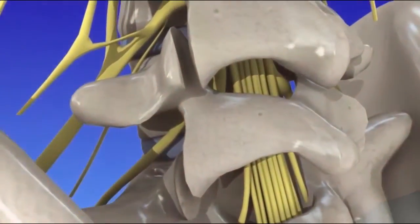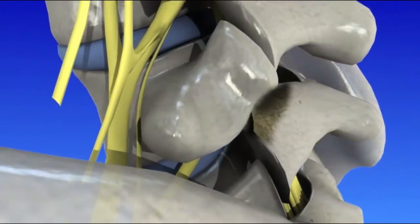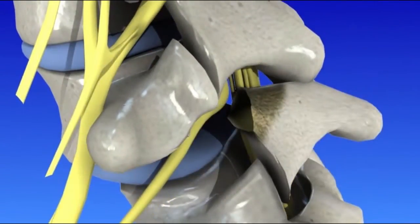Spondylolisthesis results when a stress fracture in the pars, or age-related degeneration, makes the vertebrae unstable and causes it to slide forward. A vertebra that has moved out of position can press on nerves or narrow the spinal canal.